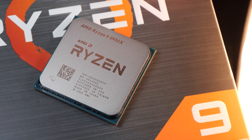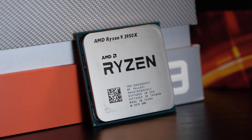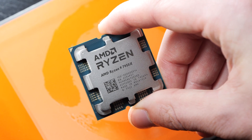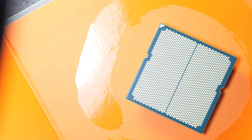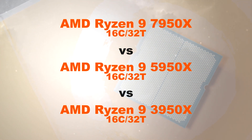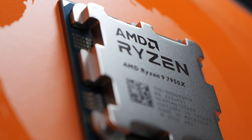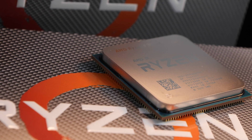AMD has been going strong with their high-end CPUs for years now, but how well do the last two generations actually keep up with AMD's latest 7950X CPU? In this video, I'm comparing three generations of Ryzen 9 processors, namely 7950X versus 5950X versus 3950X. We could also be talking of a comparison between Zen 4, Zen 3 and Zen 2. Is it worth upgrading?